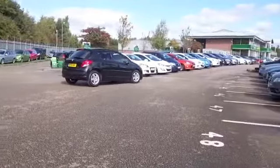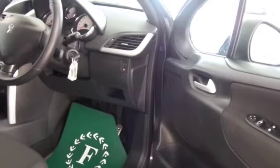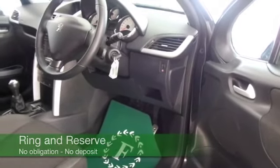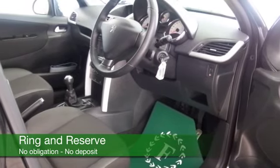A cloth interior and, as I say, a very nice cabin. This has air con, Bluetooth, electric windows, great alloys, and you'll find it's economical as well, returning about 48 to the gallon combined.